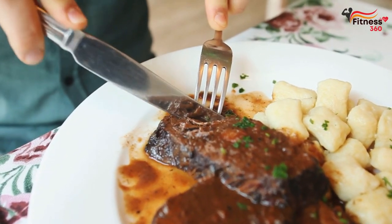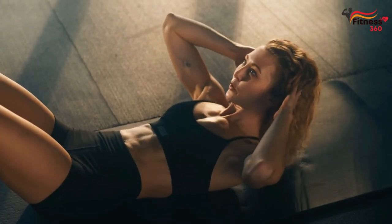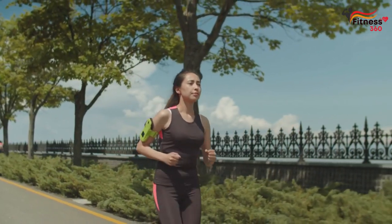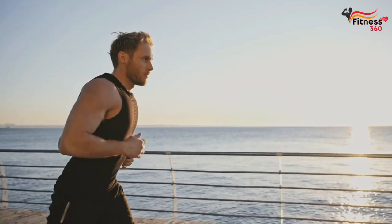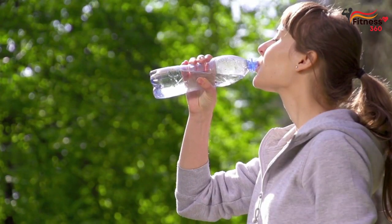Rule 2: Eat properly. To reduce fat, you need to expend more energy than you consume. Any amount of physical activity works for fat burning only in combination with proper nutrition. Be sure to eat after your workout. Another misconception is that if you starve after a workout, you can burn more calories. Don't starve yourself to exhaustion, and also drink plenty of water.